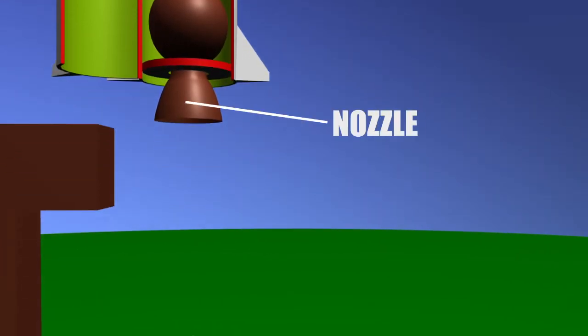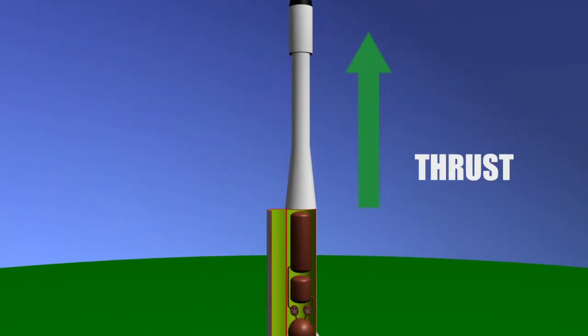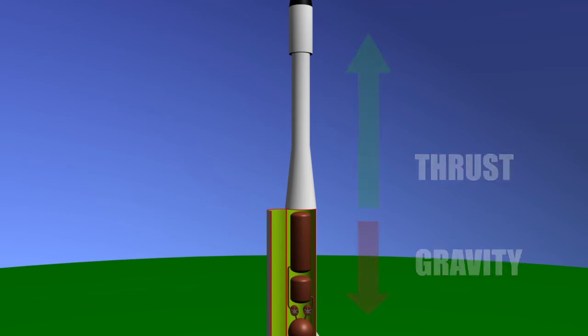The resulting hot gases are released under pressure through the nozzle. The resulting directed thrust overcomes the force of gravity on the rocket and it flies into space.